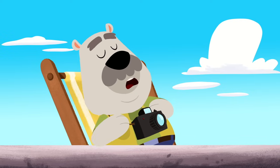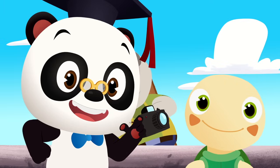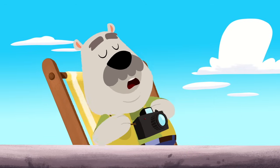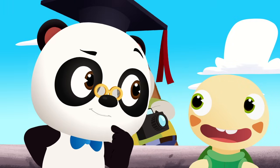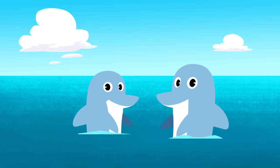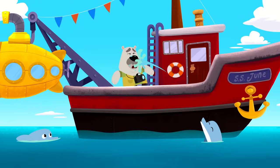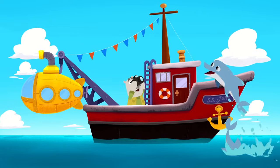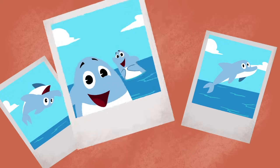Oh no, Leo has fallen asleep! He'll miss the dolphins! Can you help us wake up Leo? On the count of three, say as loud as you can... Dolphins! One... Two... Three... Dolphins! He's still sleeping! Hey, I've got an idea! Maybe the dolphins can help us! Hey dolphins, Leo would love to take a picture of you, but he's asleep. Can you help us wake him up? Leo, look! Here are the dolphins! Wow, look at those pictures! Those are awesome, Leo!